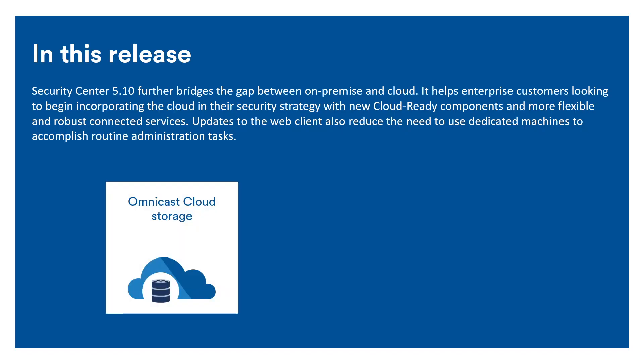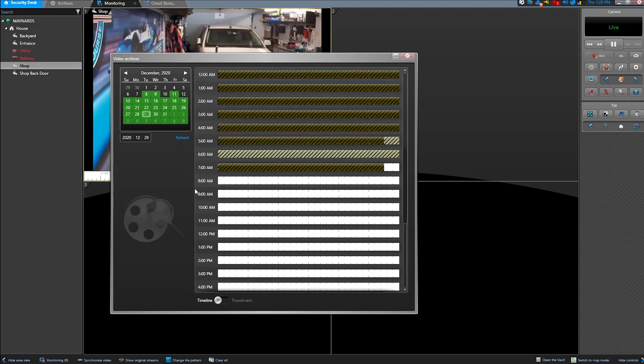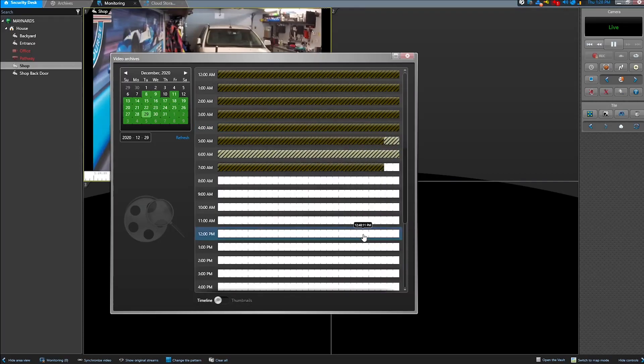The new Omnicast Cloud Storage Connected service introduces a modular, flexible solution to extend video retention in a secure and cost-effective way. It's more than a simple file storage service — it offers two archiving tiers: the performance tier and the long-term tier. Video is automatically transferred seamlessly between on-premise storage and each tier based on system policies, helping optimize cost and simplifying compliance with retention rules.